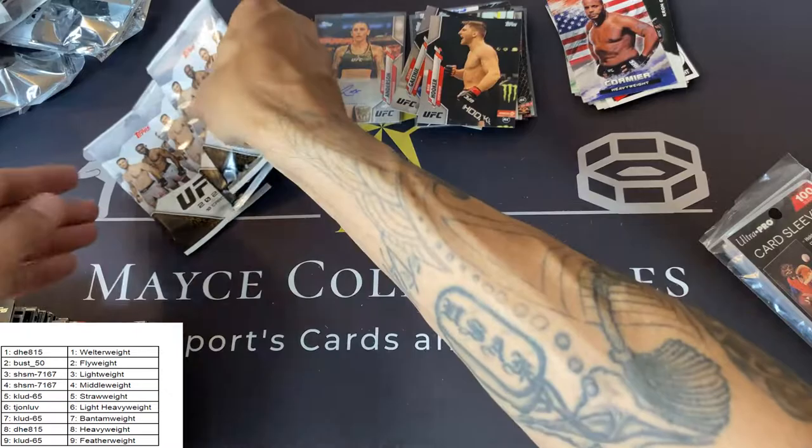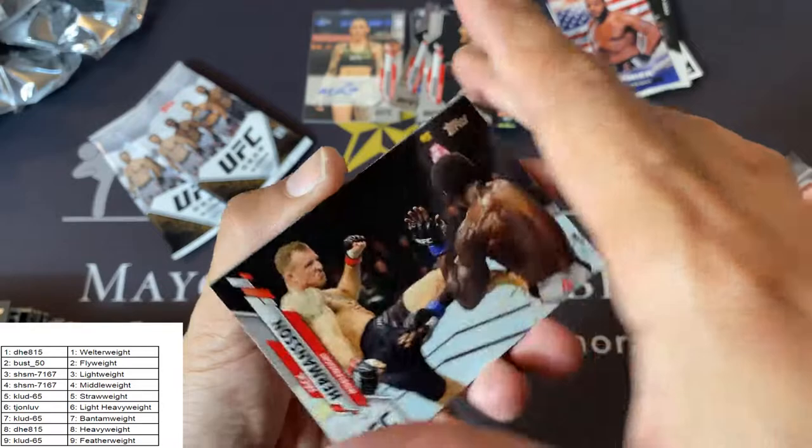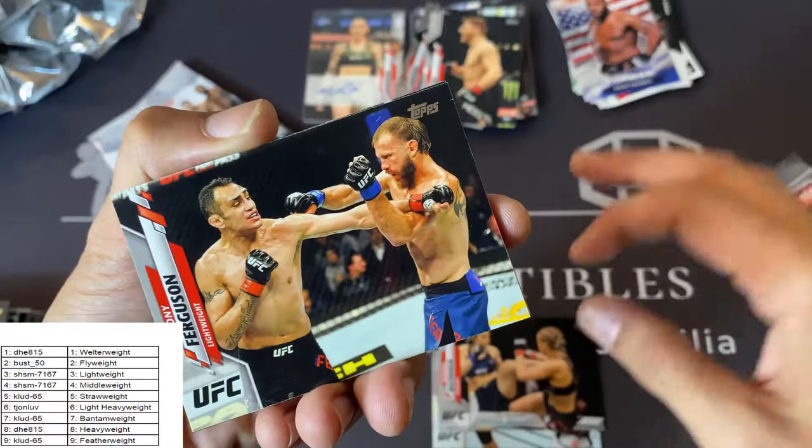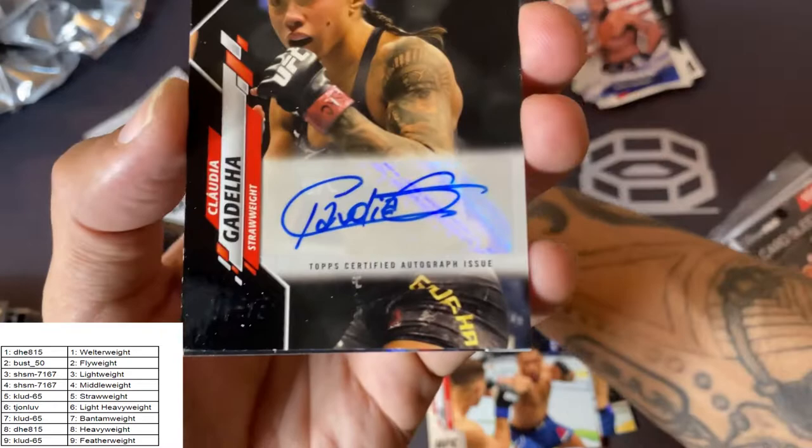Three packs to go. Good luck — there's got to be another auto in here. Jack Hermanson, Rachel Ostevich, Tony Ferguson, Arnold Allen, Kevin Lee. And there it is — Claudia Gedelia! And this is actually a black parallel autograph.